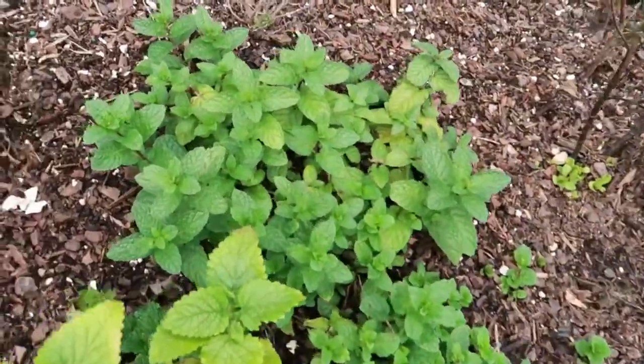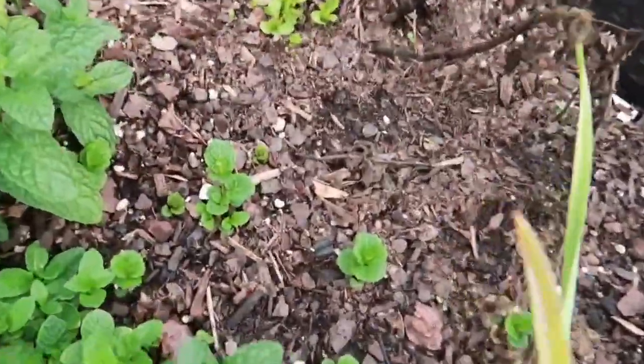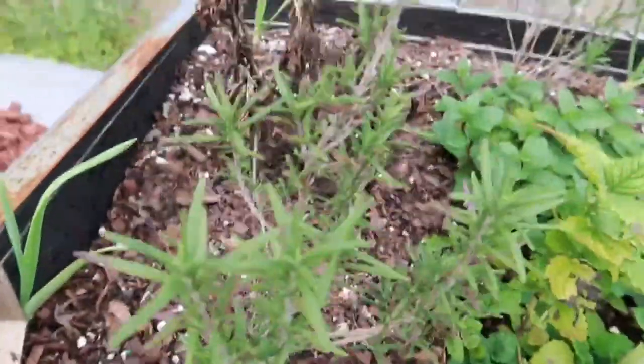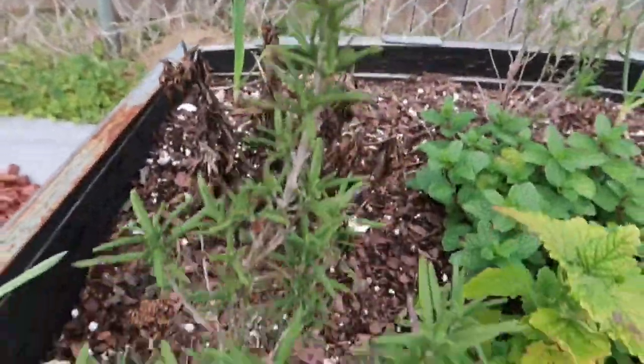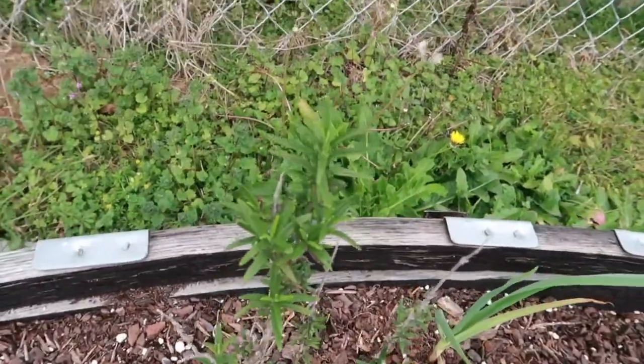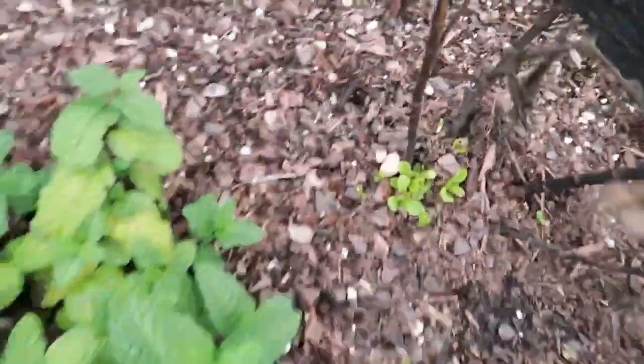Quick look at the herb bed. They said this mint will take over — they ain't never lied, this mint is everywhere. Oh, she's still holding on — look at this rosemary. A couple things died — that's the stevia, but it's coming back. We ain't gonna worry about that.